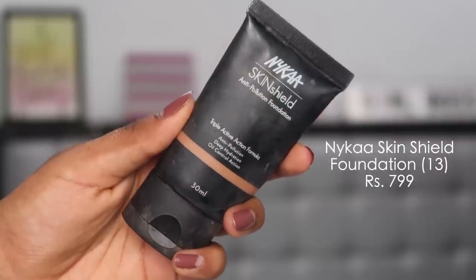For foundation, I have two picks. The first is the Nykaa Skin Shield Triple Active Action Formula Foundation — a full-coverage foundation that's great for everyday use, travel, weddings, everything. I completely used up my bottle in 2019 because I was only using this. It's priced at 700 but frequently goes on discount around 500, which is a very good price for a foundation.